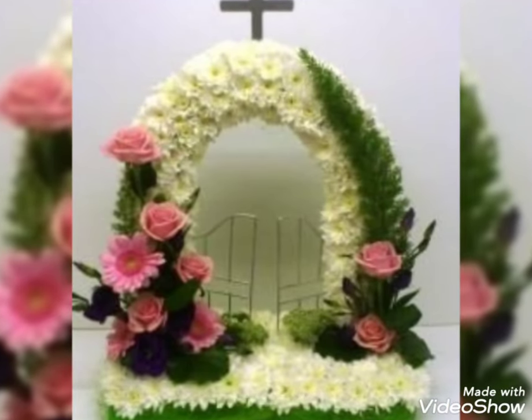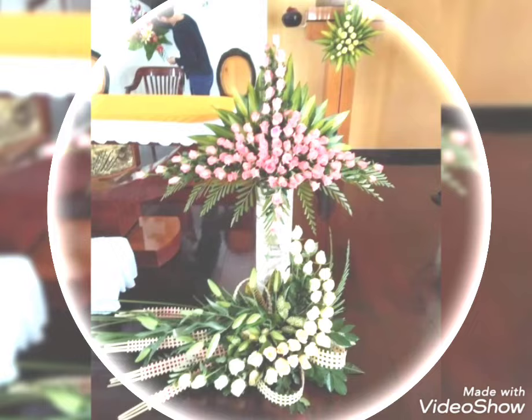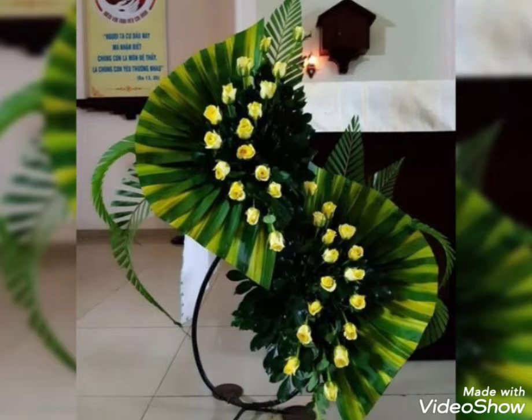Assalamu alaikum friends, welcome to my channel. I hope you all are fine and doing great. In my today's video, I'm going to show you some most beautiful, trendy, and adorable collection of flower decorations. These are the stunning flower decor ideas that you are watching in my today's video. These flower decorations look so amazing and super cute.